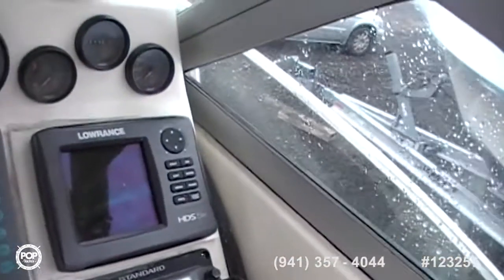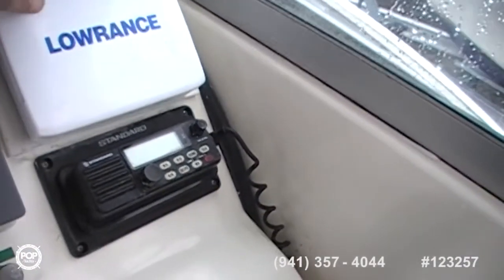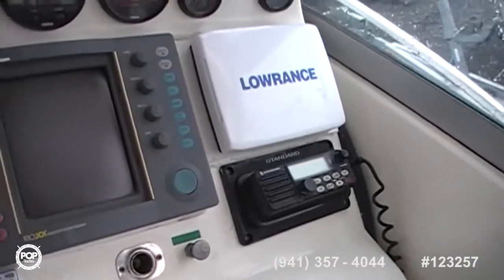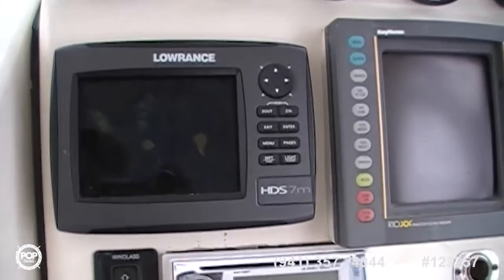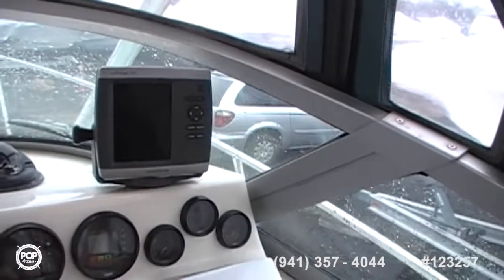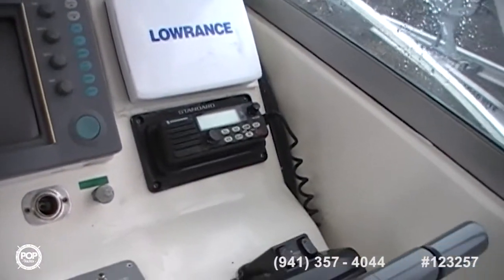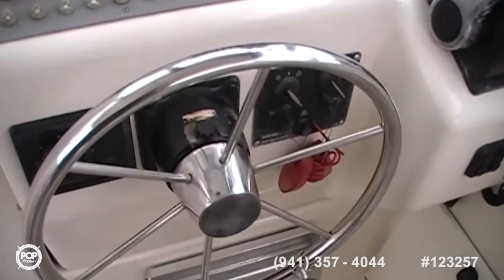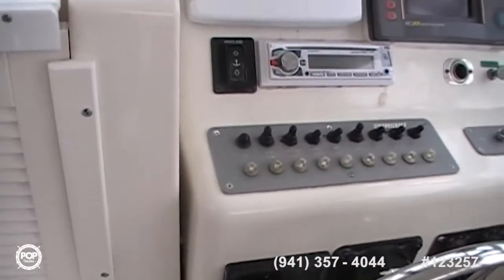There's a Lowrance fish finder, HDS-5. There's another GPS on the left, which is also a fish finder. And here's your GPS — another Lowrance. There's also a Garmin on top as a backup GPS. With a standard VHF radio, these are all the controls. The helm wheel is stainless steel and in good shape.